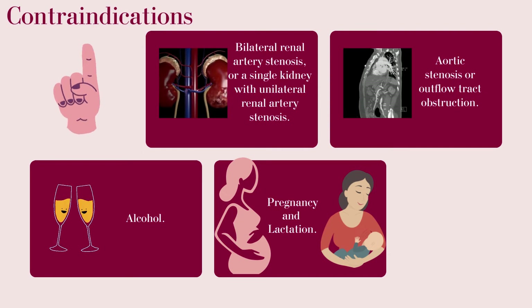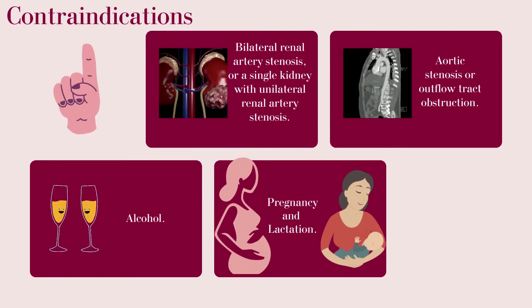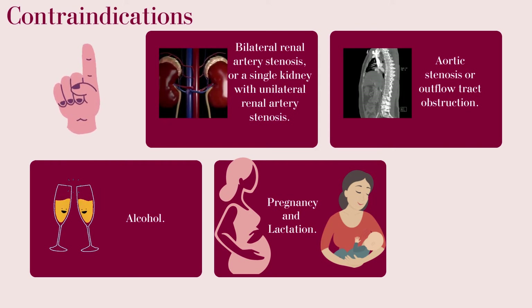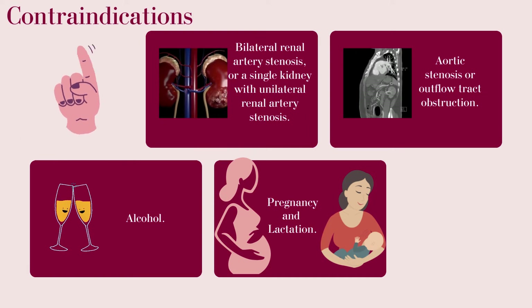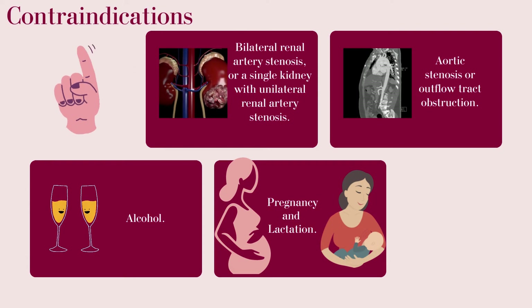Contraindications: Bilateral renal artery stenosis, or a single kidney with unilateral renal artery stenosis. Aortic stenosis or outflow tract obstruction. Alcohol. Pregnancy and lactation.